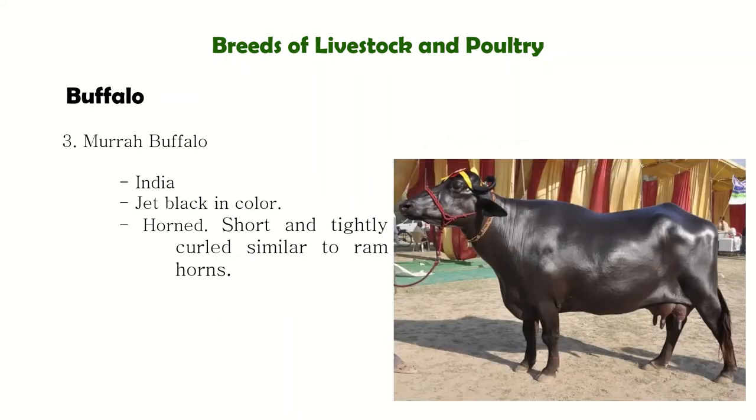Next is the Murrah Buffalo, originating in India. They are jet black in color. The skin texture is fine and soft, and the horns are short and tightly curled similar to ram horns. The average daily milk yield is 5 to 7 kilograms. Murrah buffalo are usually the breed crossed with our Philippine Carabao for milk production, and are commonly used at the Philippine Carabao Center.